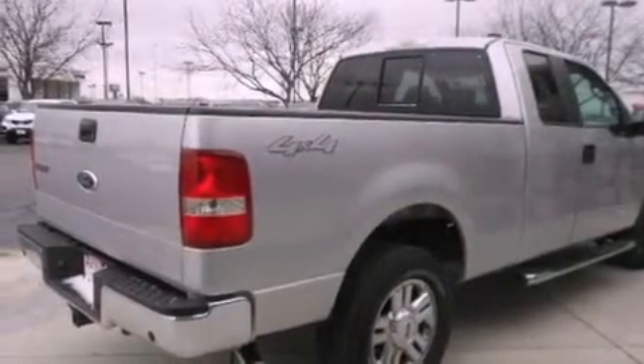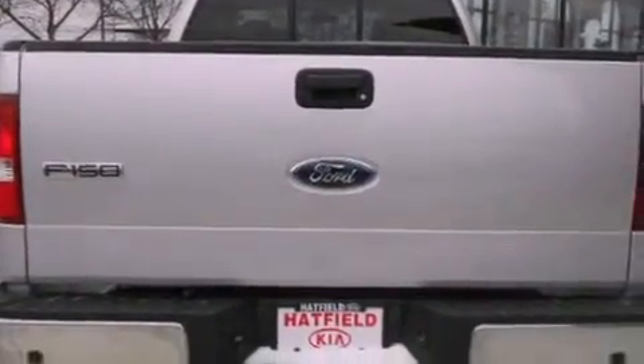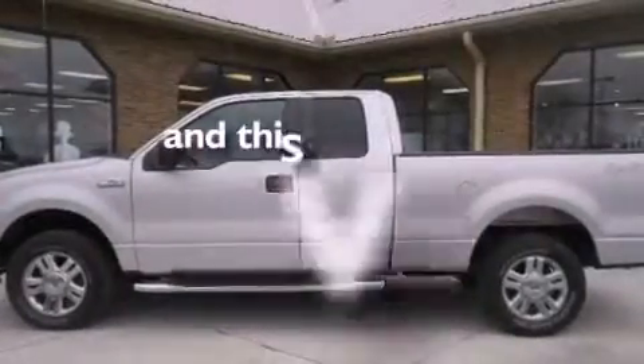All of the following features are included: a low-tire pressure indicator, a split-folding rear seat, a passenger-side vanity mirror, privacy glass, an anti-lock braking system, dual airbags, side impact door beams, and this vehicle has fewer than 50,000 miles on the odometer.